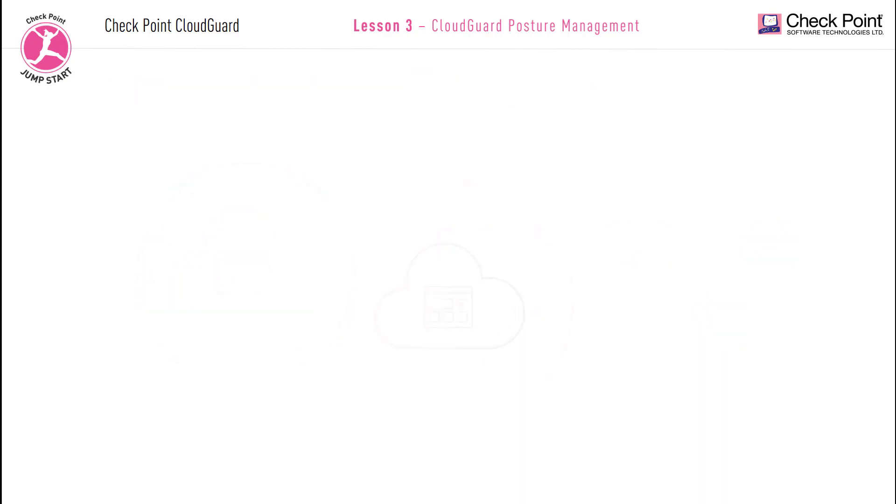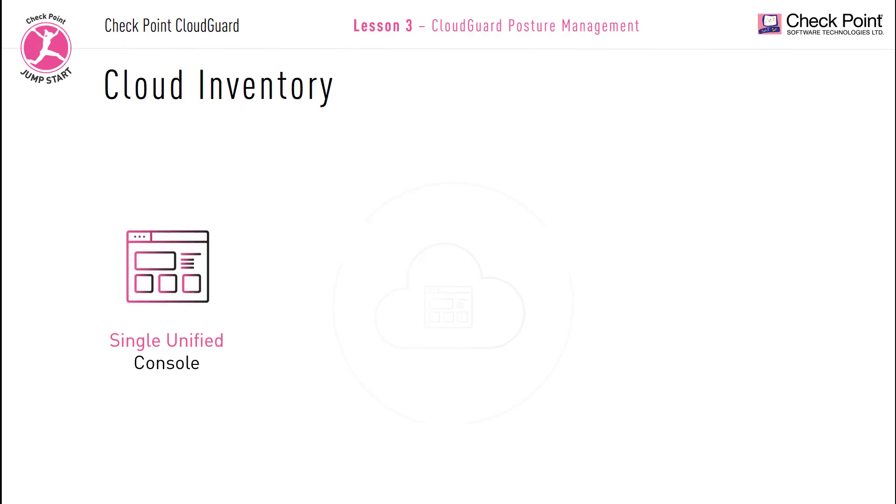Now let's take a look at how Checkpoint CloudGuard posture management addresses these challenges. CloudGuard posture management cloud inventory: using a single unified console you can get a full inventory of all your cloud assets across all your accounts, regions and cloud ecosystems. It scans your cloud accounts to retrieve a full list of all your assets, keeping this information in one centralized place, providing a quick understanding of the situation within your environment without having to go to each cloud environment separately.